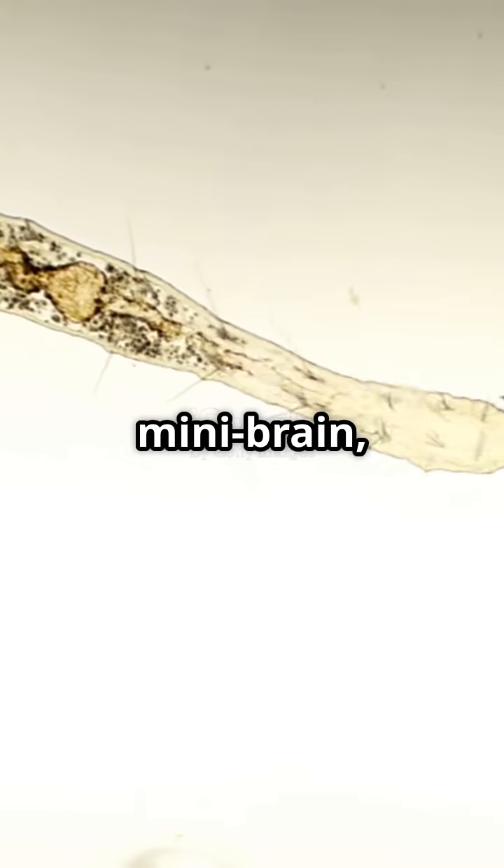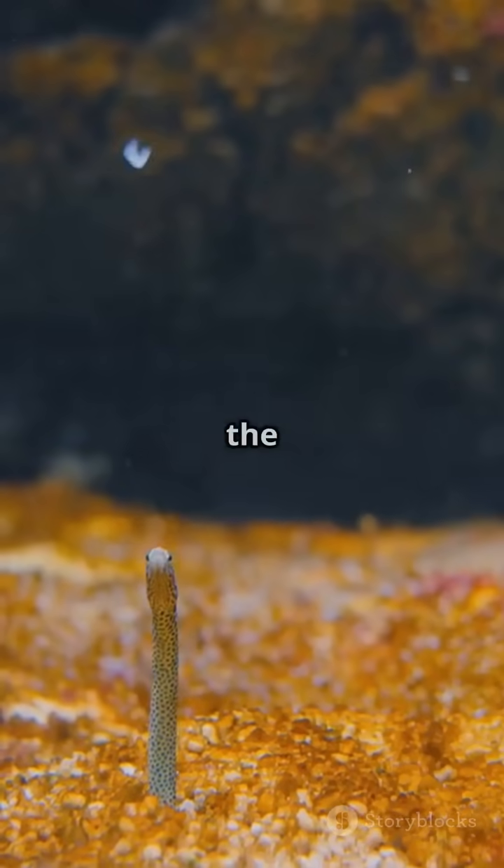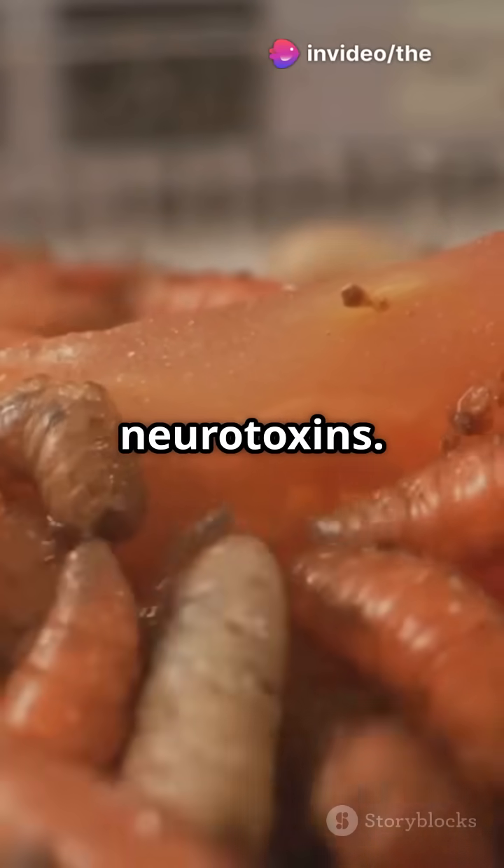Each segment has a mini-brain, letting them function even when split apart. Beware the bobbit worm — it ambushes with scissor-like jaws and neurotoxins.